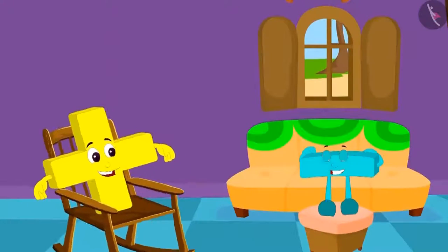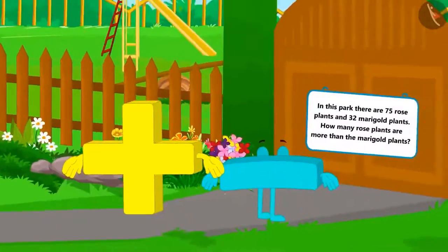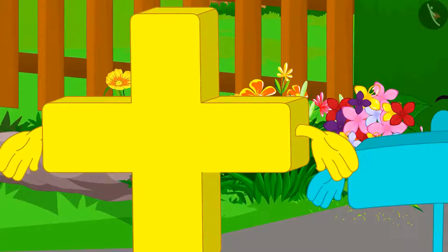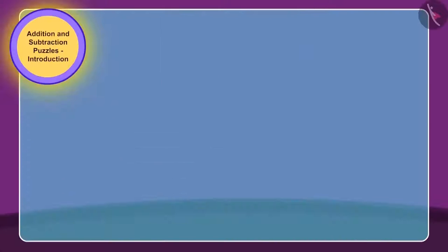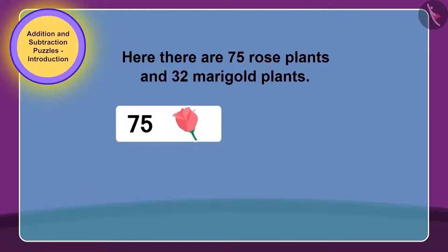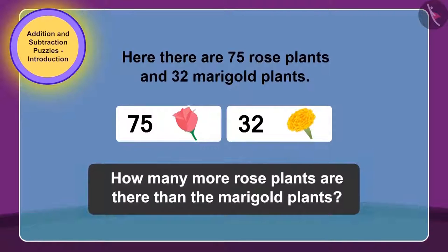Addition and subtraction took rest in the house and again started roaming in the village. This time, they went and stood in front of a park. Addition and subtraction want to go and play in the park, but the gate of the park is closed and a puzzle is written on it too. This puzzle is written on the gate: there are 75 rose plants and 32 marigold plants. How much more are the rose plants than the marigold plants?